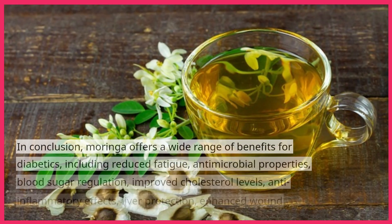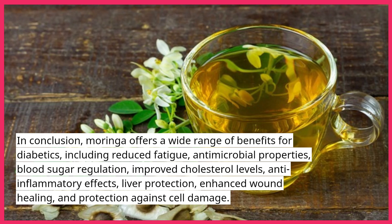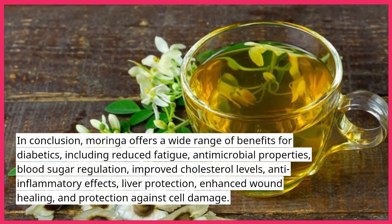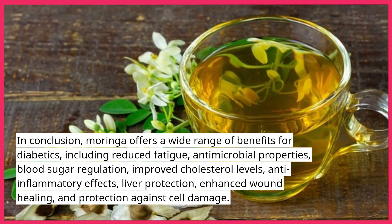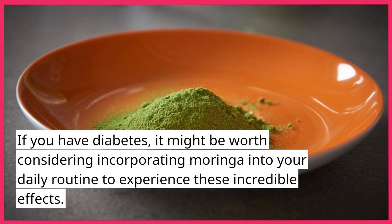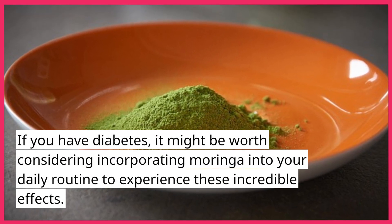In conclusion, Moringa offers a wide range of benefits for diabetics, including reduced fatigue, antimicrobial properties, blood sugar regulation, improved cholesterol levels, anti-inflammatory effects, liver protection, enhanced wound healing, and protection against cell damage. If you have diabetes, it might be worth considering incorporating Moringa into your daily routine to experience these incredible effects.